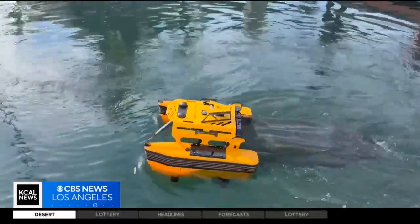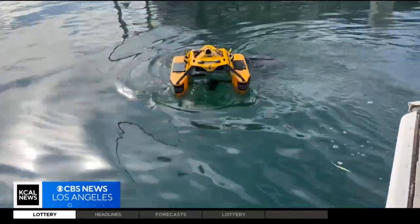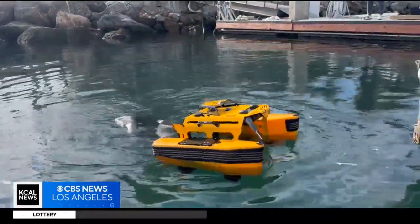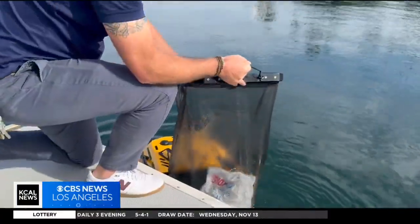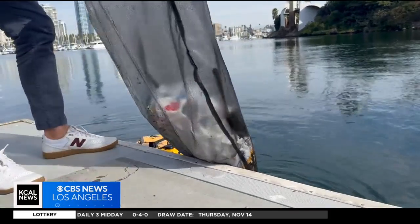This all-electric bot is lending a helping hand in more ways than one. It's also an amazing tool to teach the community, like local youth, about the issue. You can't help but get excited and have fun driving the tech. But when it comes back in and you actually see what's been caught, it creates a really cool dialogue.